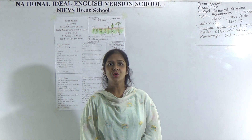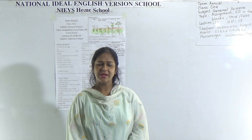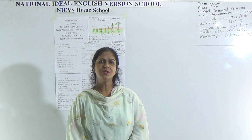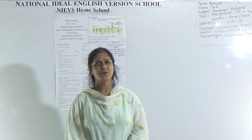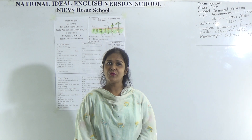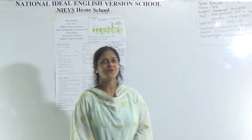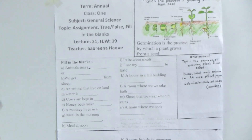Assalamu alaikum dear students, hope you are fine by the grace of Almighty Allah. Welcome to NIEVS Home School. I am Sabrina Hopp, assistant teacher of Science at National Ideal English Fashion School, day shift. Today I am going to take a science class for Class 1 students based on fill in the blanks, true/false, and I will also give you your assignment topic.